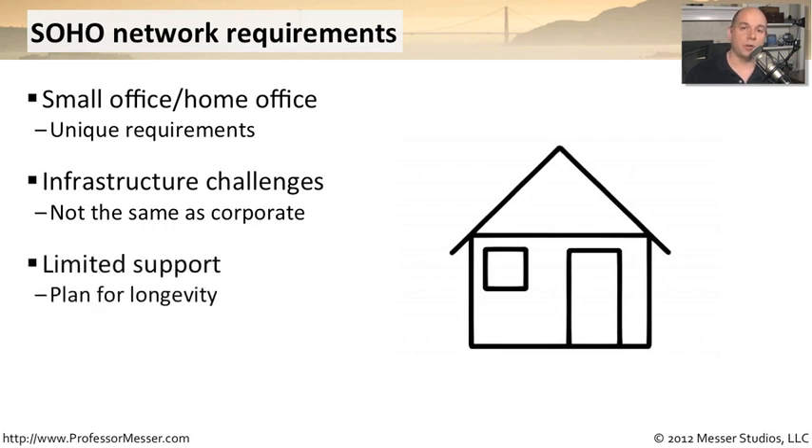You have to think about how you're going to support these devices at that remote site, how you might monitor them, and also think about the longevity of the equipment you're putting there. You don't want to be in an environment where everything is being put into a closet with no air conditioning — all of your equipment gets very hot and tends to fail. In a small office or home office, you've got limited support, so you want to be sure the equipment you're installing will be there and work for very long periods of time.